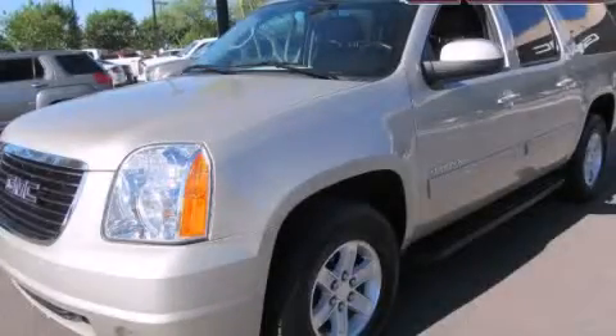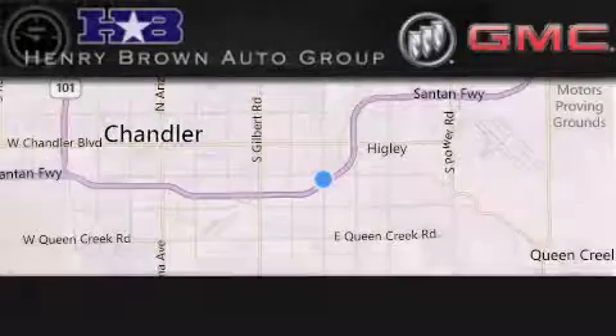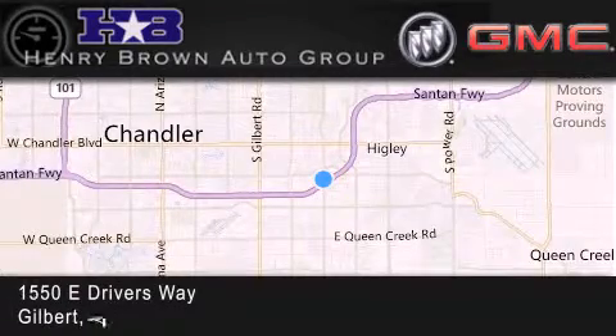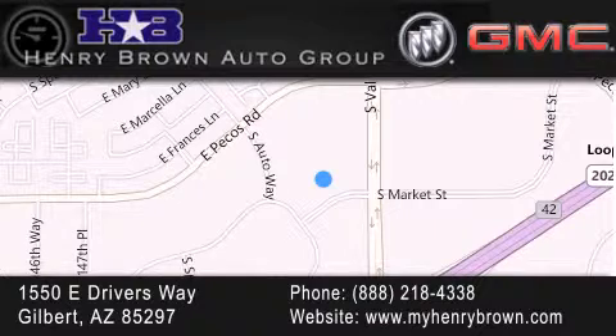Stop by today and test drive this vehicle for yourself. Henry Brown Buick GMC is located at 1550 East Drivers Way in Gilbert. Family owned and operated, offering every customer a premier experience. Cars and trucks and trades are worth more at Henry Brown Car and Truck Store.